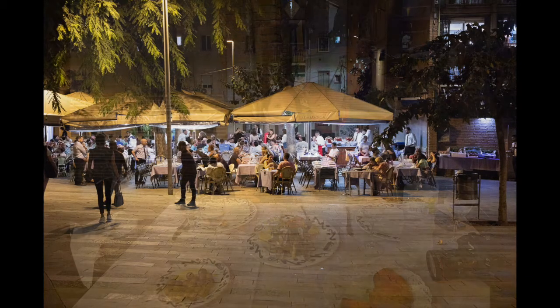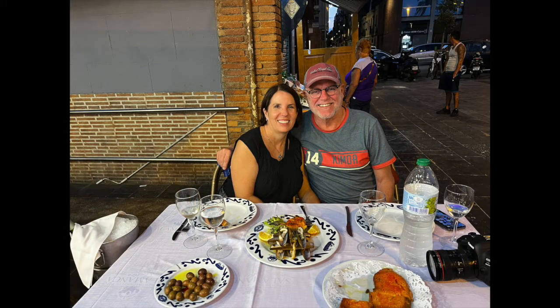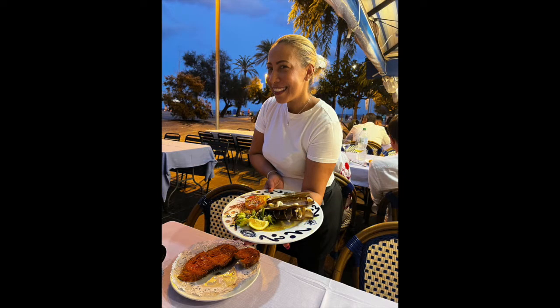We headed to the coast to find an awesome restaurant full of amazing seafood, and we had the cutest waitress ever.